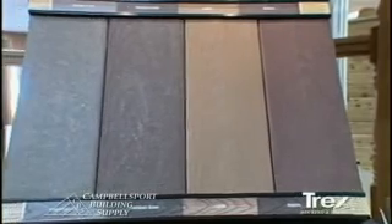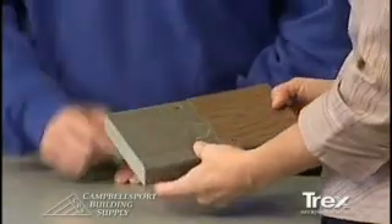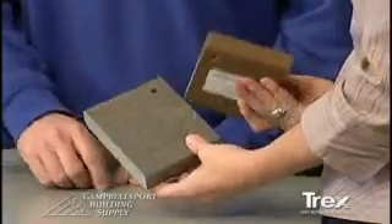Now I understand you guys are the leading supplier when it comes to Trex decking. What's that all about? Trex decking is a maintenance-free composite decking. As you can see in front of us, we have two colors. It offers a wood grain. It is made of 75% recyclable plastics and 25% wood product. That is a completely maintenance-free decking system that we offer here at Campbell's Board. It does not need any staining or anything like that.